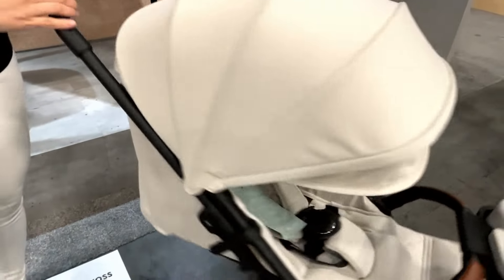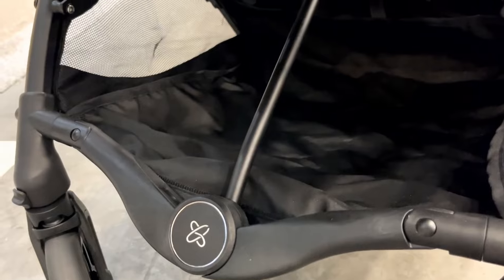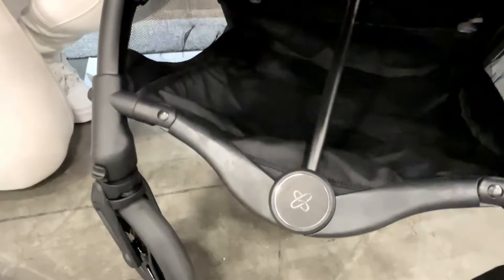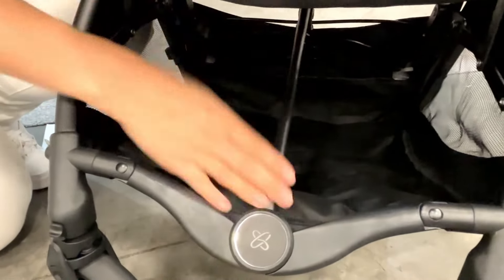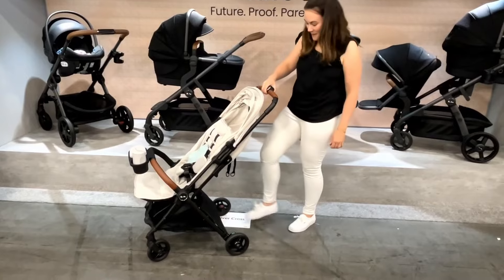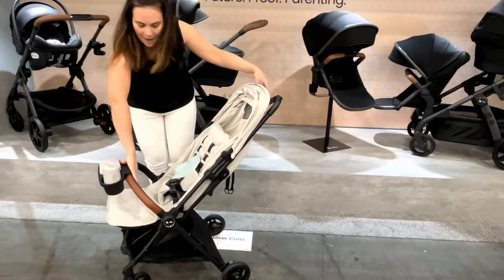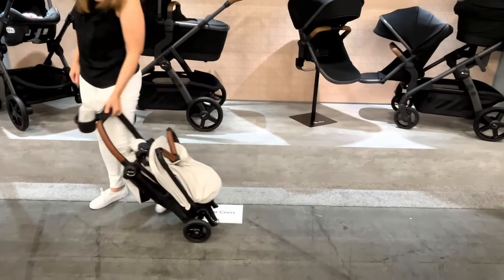Similar to other Silver Cross strollers, you can only access the basket from the front, and it does have a bar because of its trifold, which I'll show you in just a minute. This is cabin approved for luggage — you put the brake on, push it down, grab here, and look at that, it's like a suitcase.